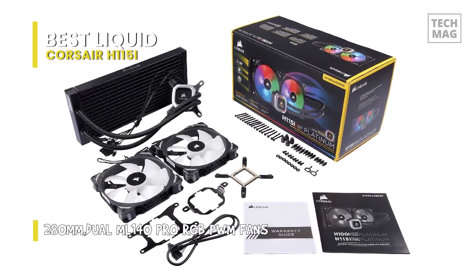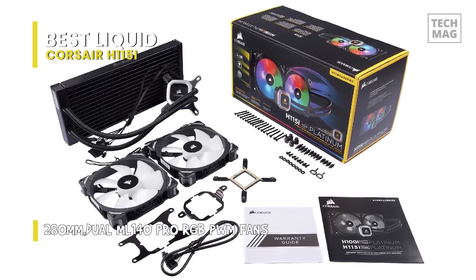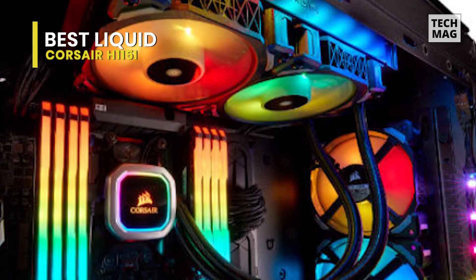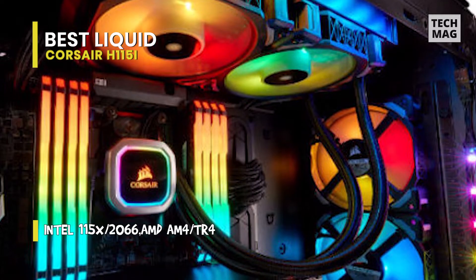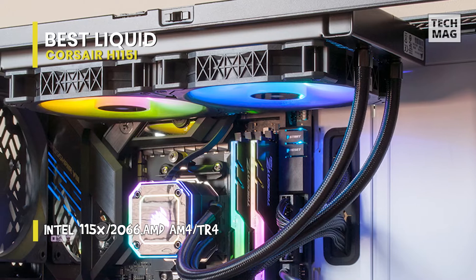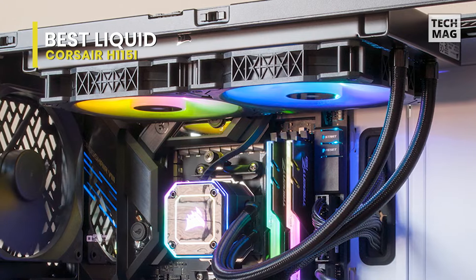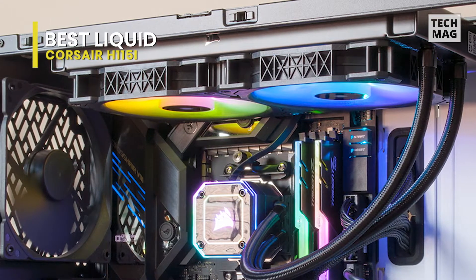NZXT's infinity mirror CPU block design was and remained one of the most attractive RGB implementations we've seen in any product. It wasn't until seeing Corsair's latest contender, the H115i Platinum, that we've been able to let the Kraken go. The bottom of the H115i RGB Platinum comes decorated with a rectangular patch of pre-applied thermal paste on the satin-finished copper cooling base. The mounting bracket seam is noticeable from the side.